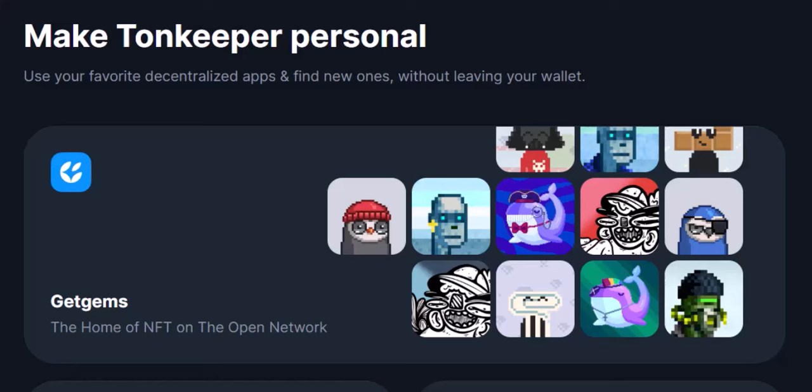The TON Keeper Battery is a revolutionary feature that removes a major barrier to entry for new crypto users. By eliminating the need for gas fees, it opens the door for a wider range of people to explore the exciting world of blockchain technology. Imagine being able to buy that NFT you've been eyeing, send crypto to a friend, or participate in a dApp without worrying about hidden costs — the TON Keeper Battery makes it all possible.